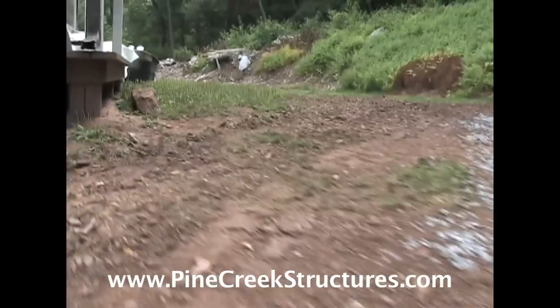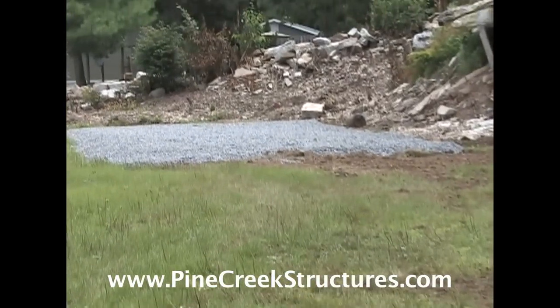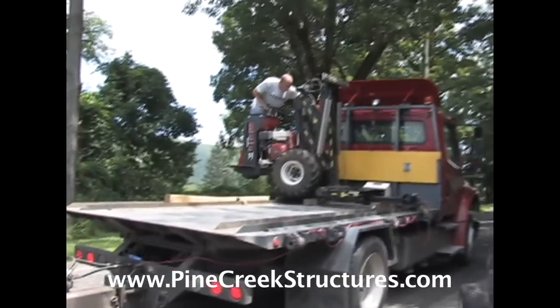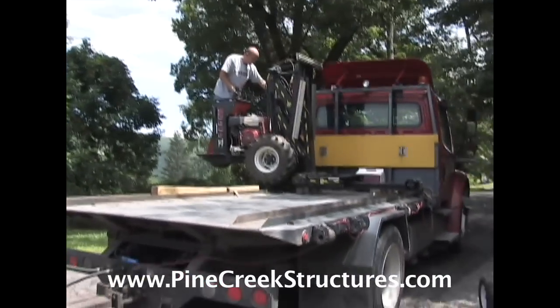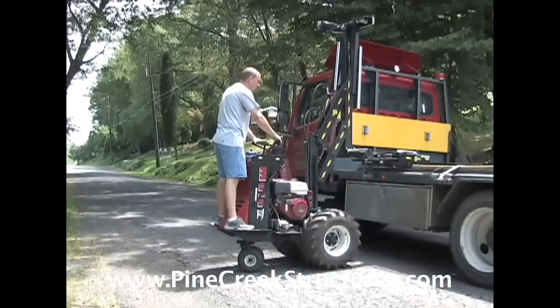Pine Creek Structures wants to safely and professionally deliver your structure exactly where you want it. We would like to introduce the Shed Mule. The Shed Mule is a state-of-the-art delivery device capable of conquering the most severe delivery conditions.